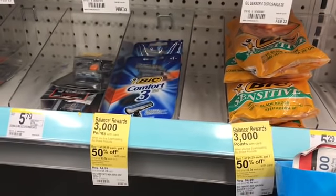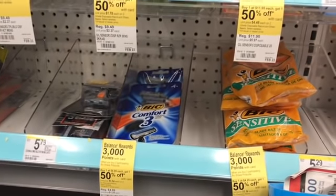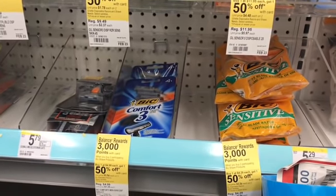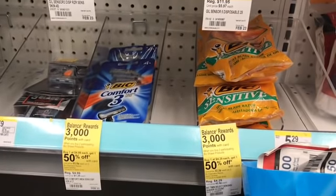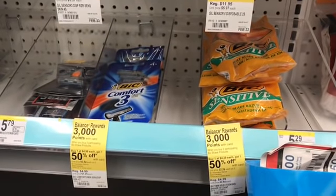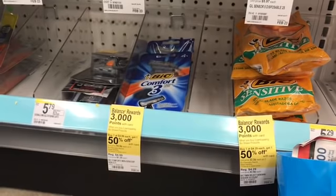Hey friends, welcome back. I am at Walgreens and let me give you the deals I'm going to be doing. There is a spend $20, get 5,000 points on my Walgreens digital app, so I loaded those. I'm going to spend $20 before coupons — it doesn't matter what you pay after coupons. Make sure you don't pay with points because you will not get your 5,000 points back.